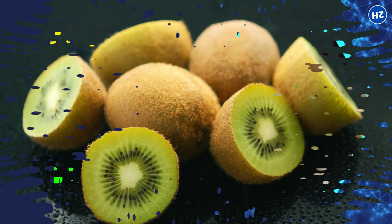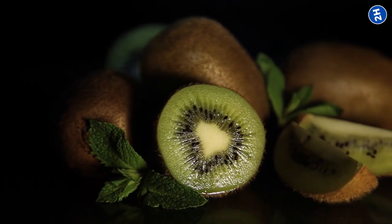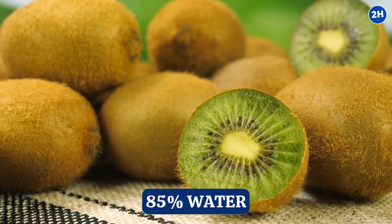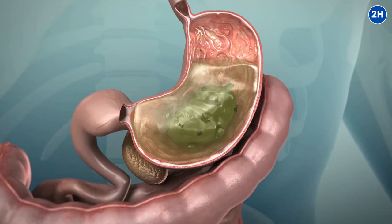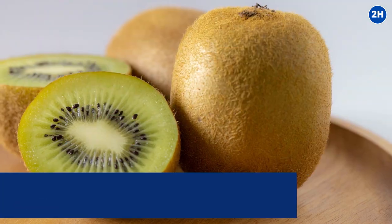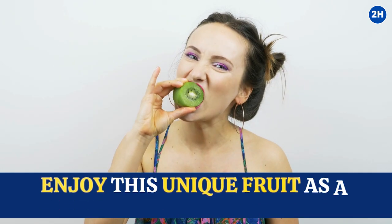Number 11: Kiwi. Kiwis have a special structure within their flesh called actinidia gel. This gel-like substance helps lock in the water, keeping the fruit juicy and packed with hydration. They contain around 85% water with a significant amount of electrolytes and fiber. The actinidia gel not only retains water but also assists in slowly releasing that water as you digest the fruit, meaning the hydration benefits of kiwis are not just immediate but can be sustained over a long period.